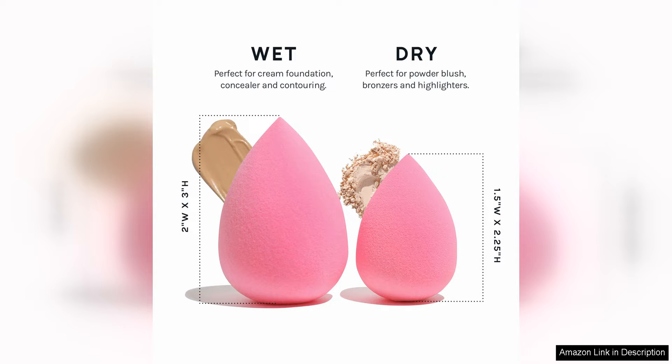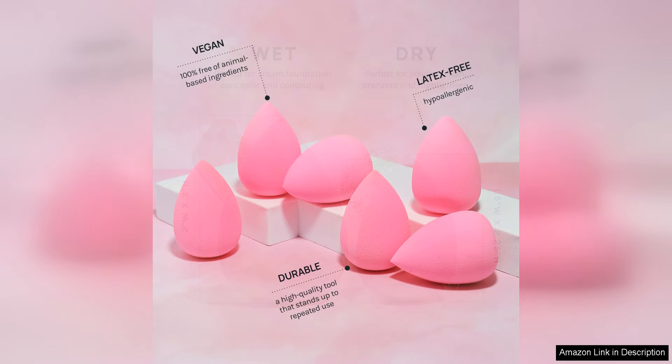In addition to their functional design, these sponges are also durable and long-lasting, with proper care and cleaning. They can be used multiple times, making them a cost-effective choice for makeup application.